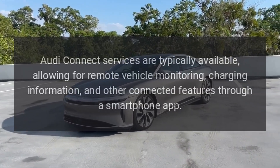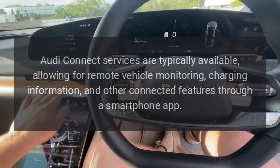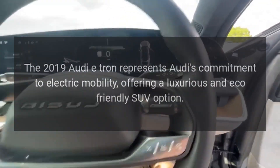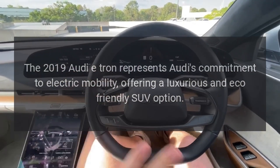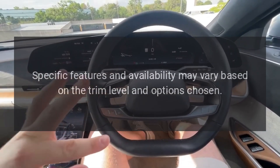Audi Connect services are available, allowing for remote vehicle monitoring, charging information, and other connected features through a smartphone app. The 2019 Audi e-tron represents Audi's commitment to electric mobility, offering a luxurious and eco-friendly SUV option.